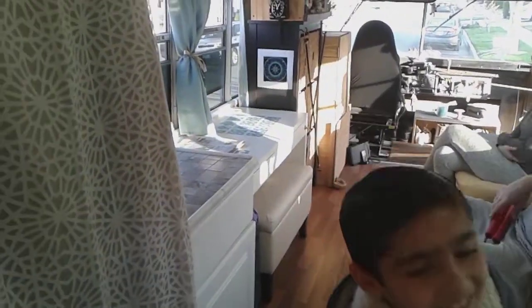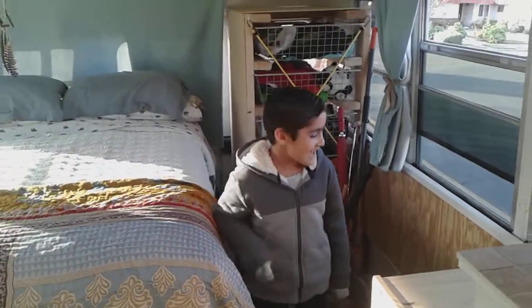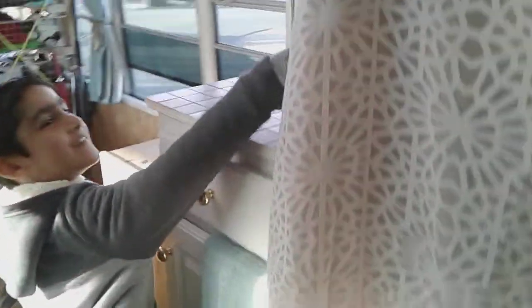There is a lot of stuff to do in here, but it is a bus. There's a lot of stuff, like right here's the medical area and right here's the cabinets.